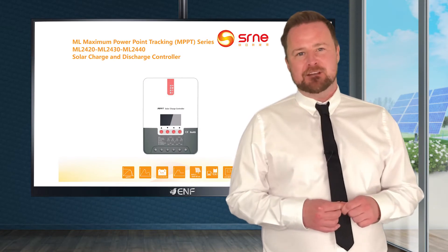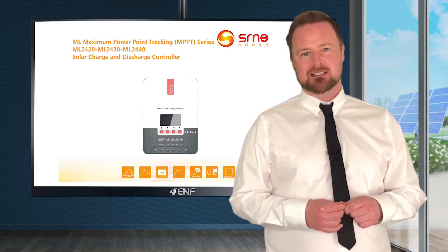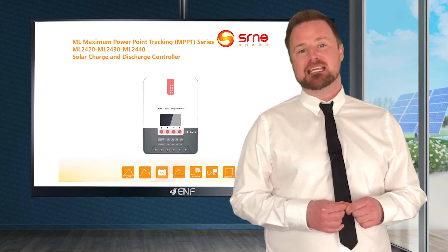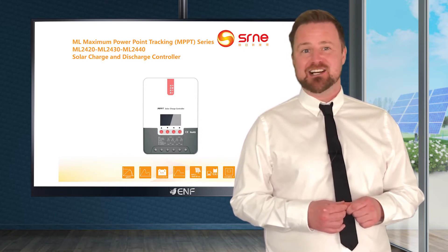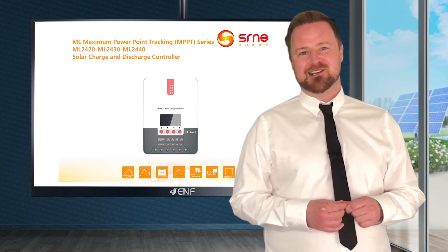I'm here to tell you about the key features of the SR-ML 2420-40 MPPT Solar Charge and Discharge Controller series, developed by SRNE Solar.